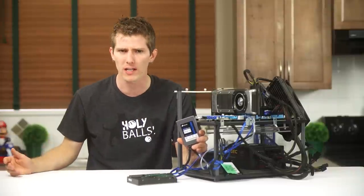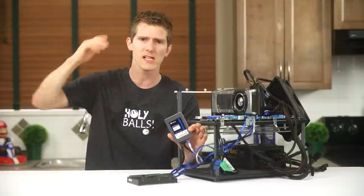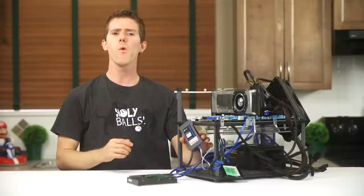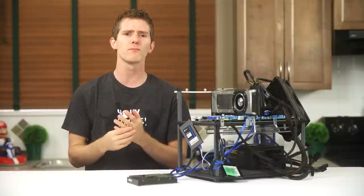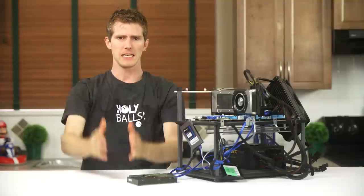Have all of those people who upgraded just been deluding themselves about how much better things were when they cloned their old OS to a new SSD? To find out what kind of difference a hard drive user might observe in the real world, this is what we did.